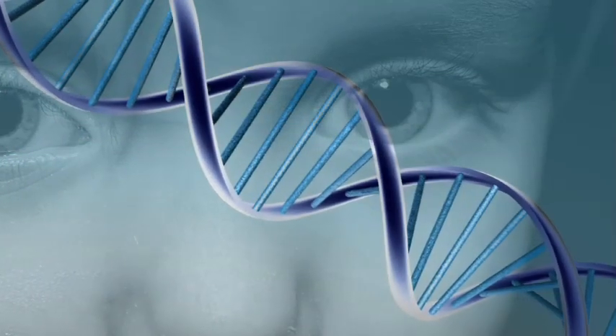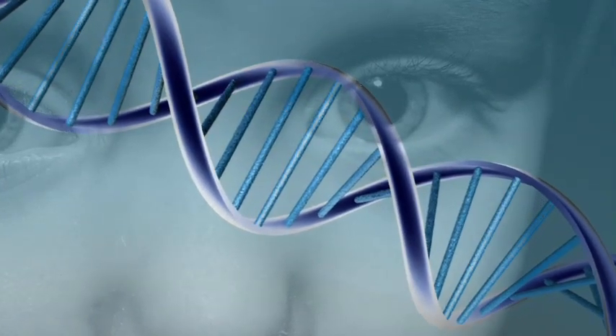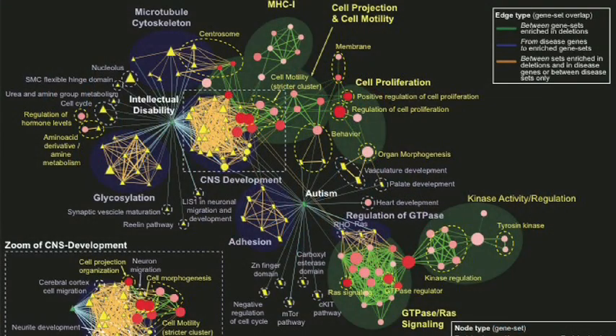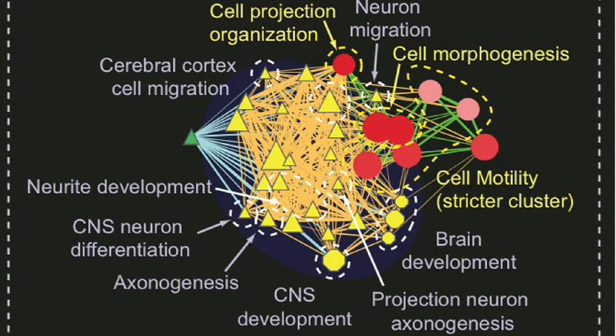One of the most amazing things we found was that if we looked at individual genes, we couldn't find any genes that were mutated over and over again in autism — there was no signal there. But when we looked at the system, a network of how those genes were connected, we could understand how that network was connected to autism.